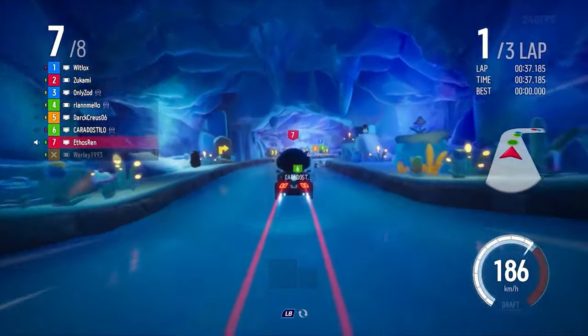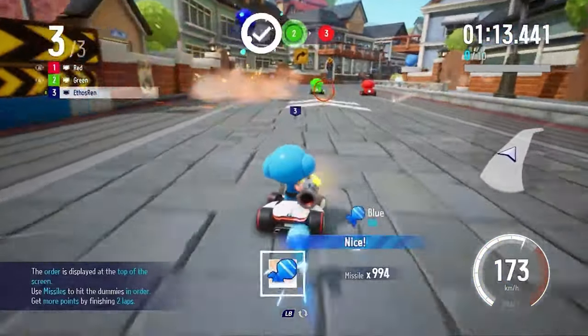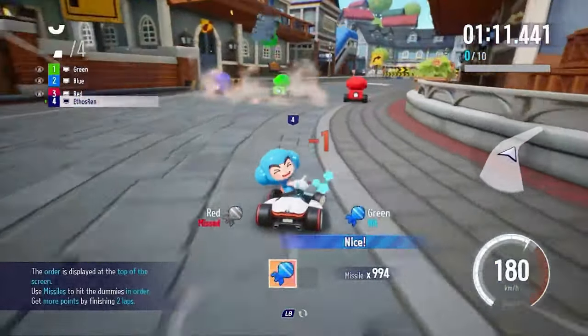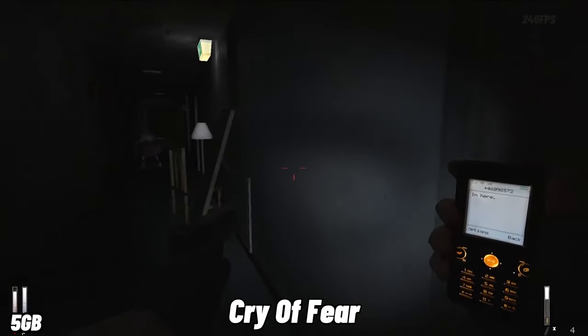Kart Rider Drift is an exhilarating cross-platform game where you can race against other players in high-speed kart competitions. With a wide range of karts, tracks, and game modes to choose from, you'll have endless fun as you navigate colorful and thrilling race courses.